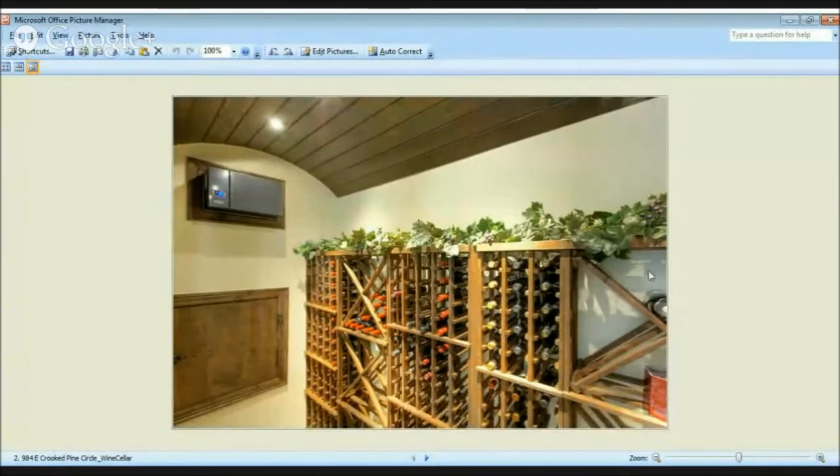We'll bring up a couple of pictures that can show it. Here's one right here, real modest space. It probably only stores about 280 bottles. That's still a lot more than what you could put in a refrigerator. So if you have a little bit of wine and not a ton of wine, that's a neat way to do it and have something to really talk about with your friends.